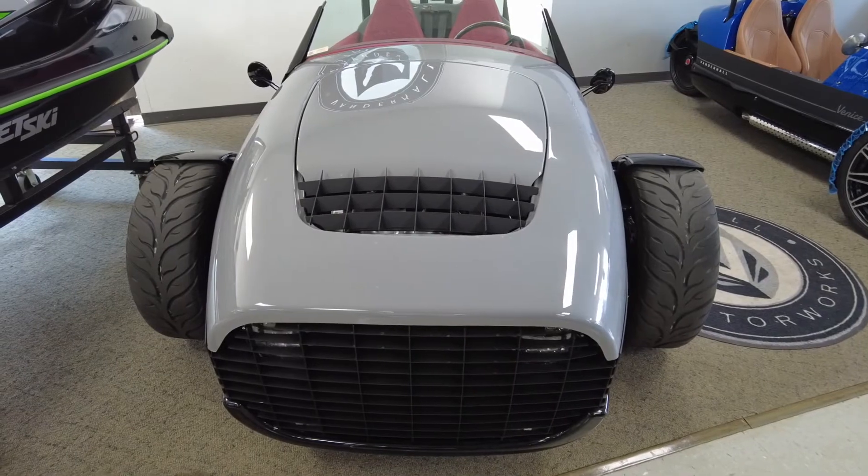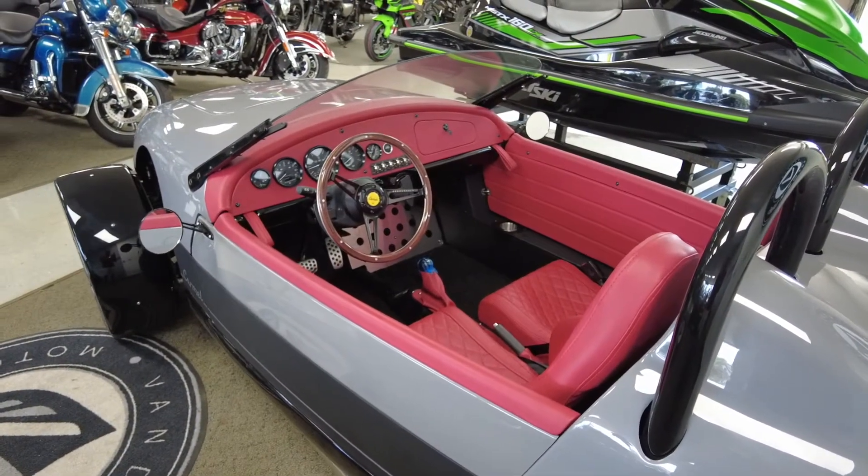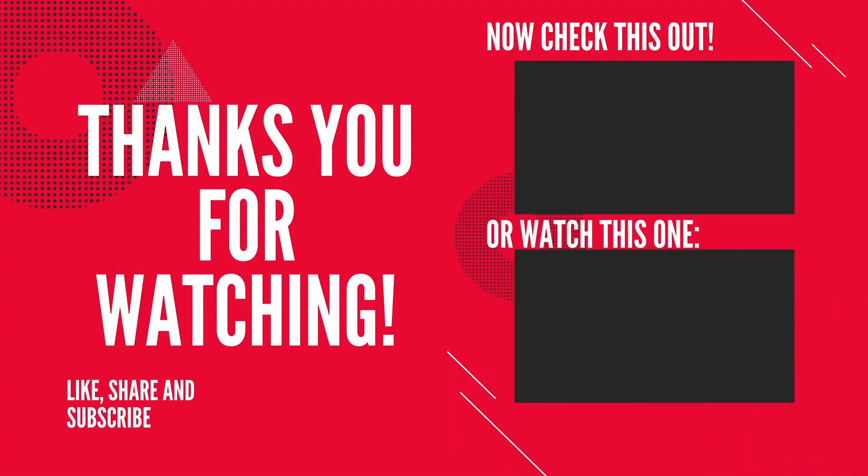If you have a light to share, treat everyone as you want to be treated, and we will see you on the next video. Thank you for watching and keep pushing forward.